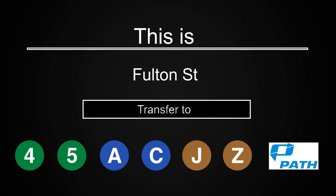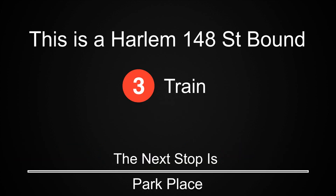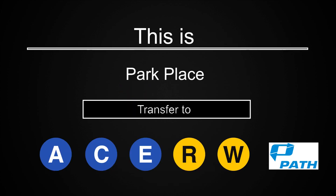The next stop is Park Place. This is a Harlem 148th Street-bound 3 train. The next stop is Park Place. This is Park Place. Transfer is available to the A, C, E, R and W trains. Connection is available to Path Trains.